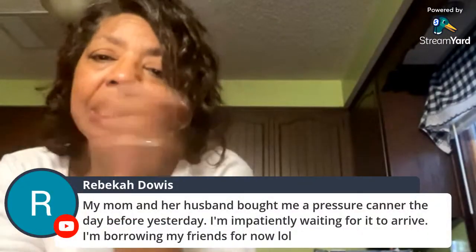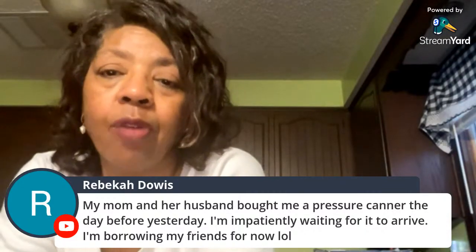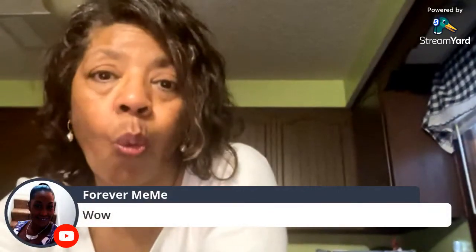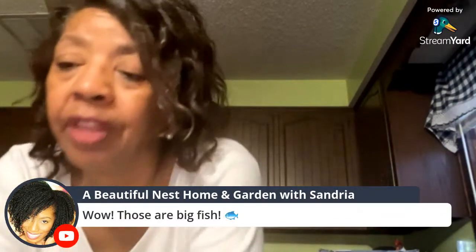A Texas viewer is impressed by the size of the fish and Sandra confirms they're big. They'll have quite a few meals from the catch. Whenever the kids come home, husband does a big fish fry for the family as well.